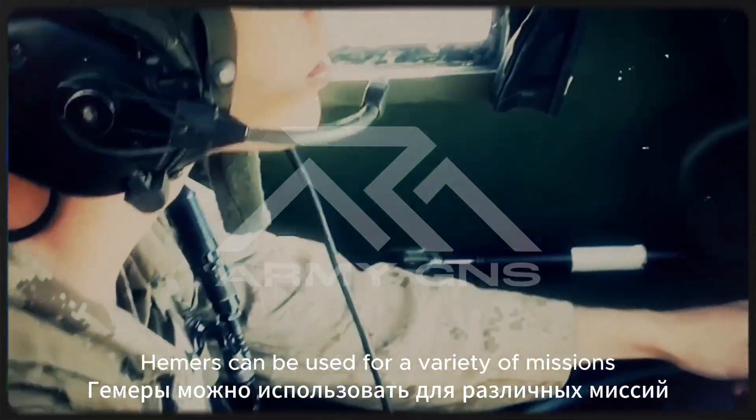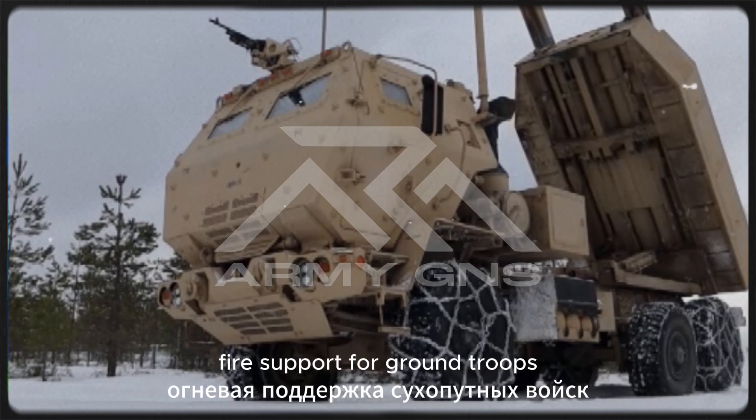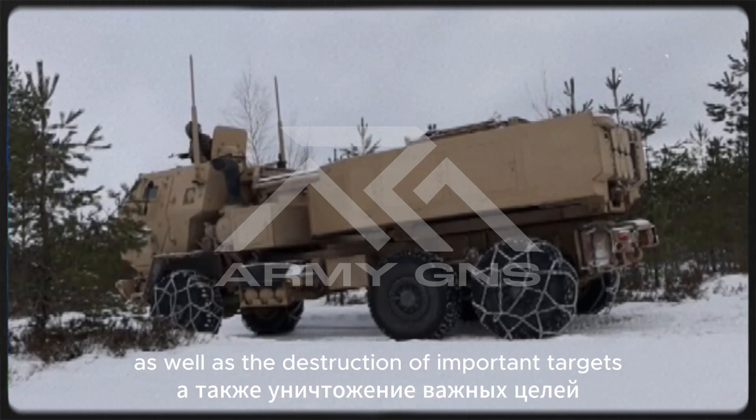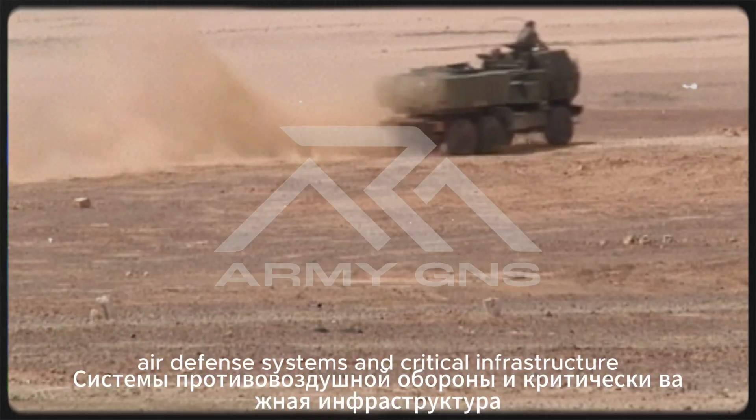HIMARS can be used for a variety of missions, including long-range attacks, fire support for ground troops, as well as the destruction of important targets such as enemy bases, air defense systems, and critical infrastructure.